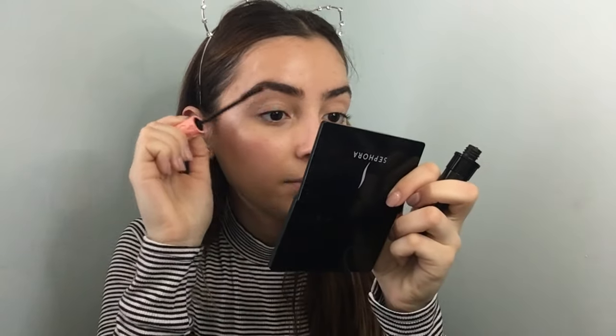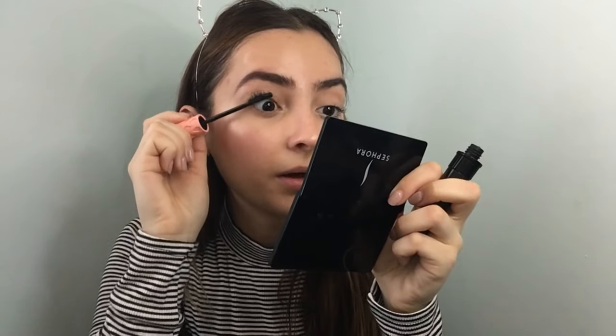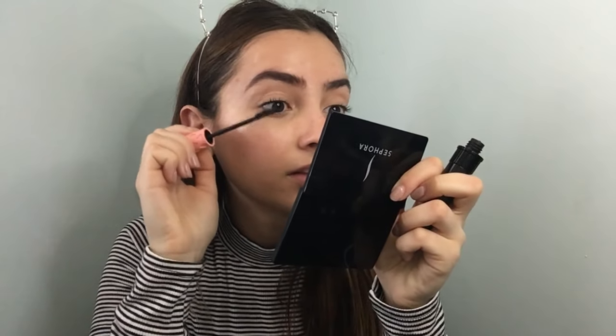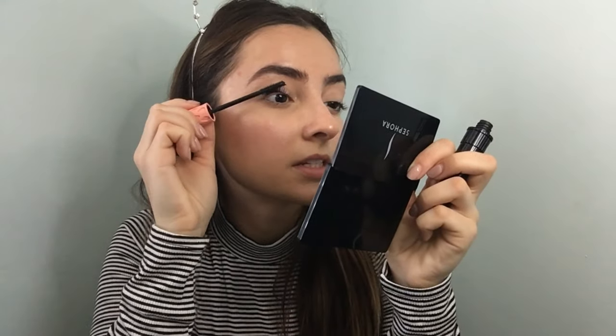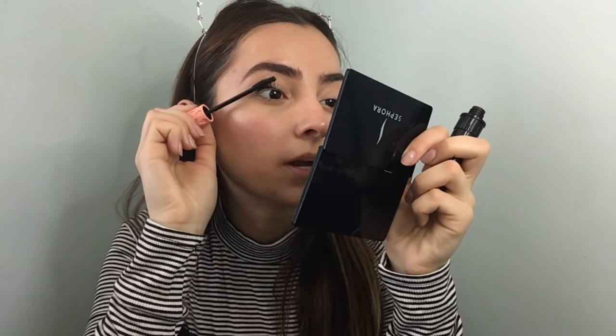I'm going to use the Benefit Roller Lash mascara. Lately I've been loving just putting mascara on the outer corners of my eyes because I feel like it makes my eyelashes look a lot better and a lot less spidery. When using this mascara brush I like to flip it around in different ways — see how it has that little curl to it, so it gives the eyelashes so much dimension.